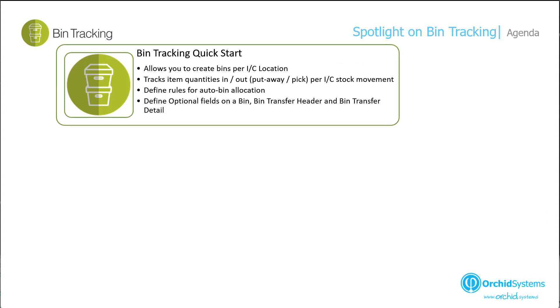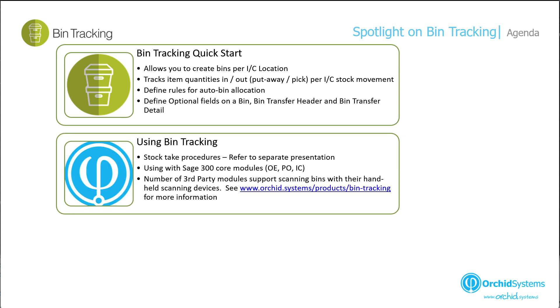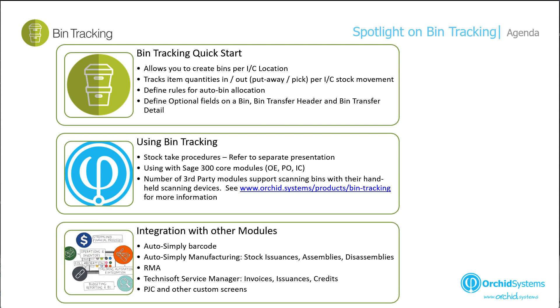We will start with steps to get going with bin tracking — which options to configure, defining various rules in your bin tracking setup. Then we will look at various ways to use bin tracking with Sage 300 core modules such as OE, IC and PO using the standard Sage 300 screens. We will also look at a demonstration using AutoSimply barcode. After the barcode, we will look at using bin tracking with AutoSimply manufacturing, with ORCID return material authorization, technical service manager, project and job costing, and other custom screens.